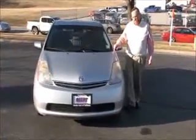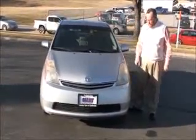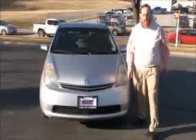Ryan Kelly here for the Honda Giant, here to show you this 2008 Toyota Prius. It's got 160,000 miles on it.